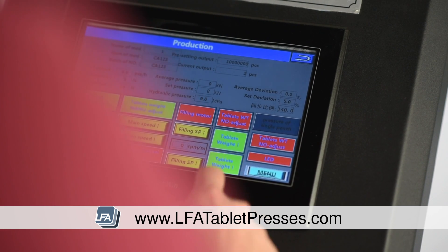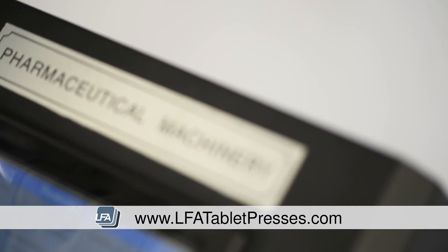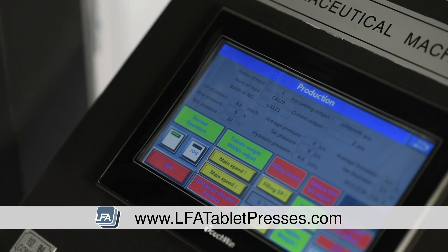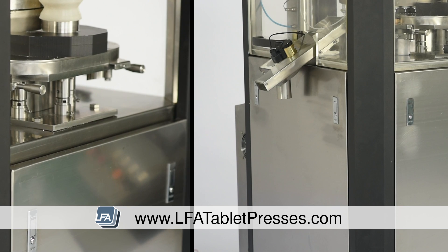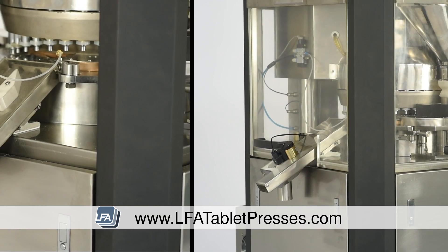You are able to set tolerance levels for all of these, so if the machine moves out of range it automatically stops the run. This allows you to look for issues before it is too late. You are also able to do batching and set predetermined outputs for stock control and traceability.